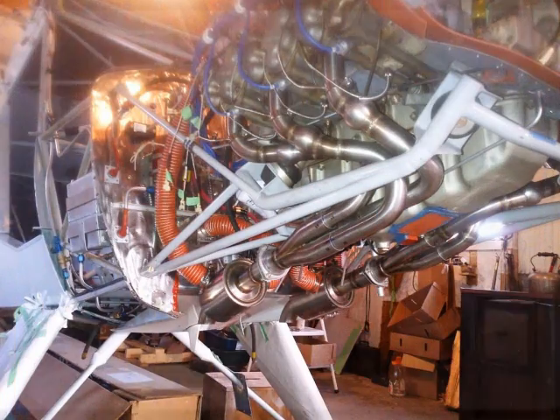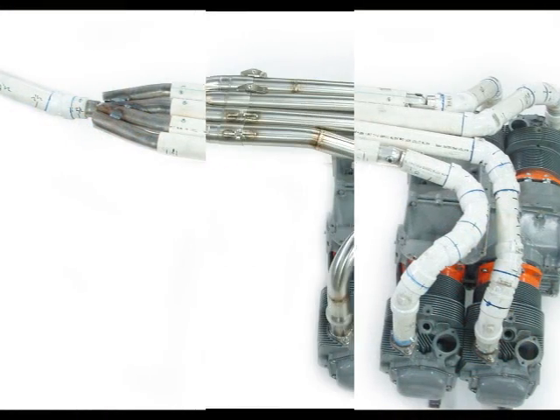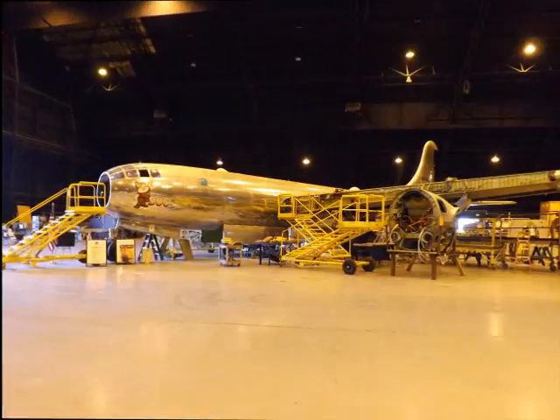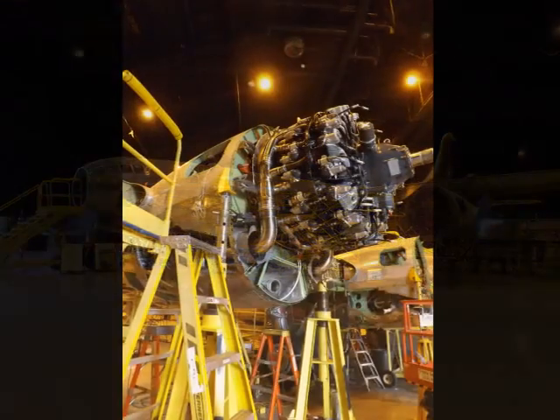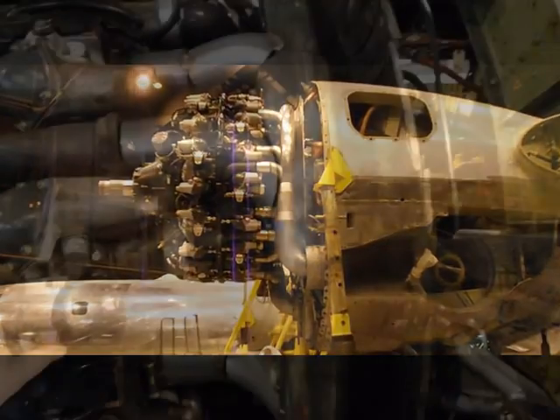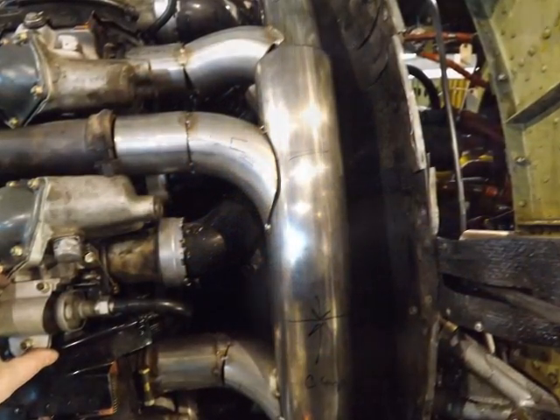Our years of experience coupled with being extensively tooled gives us the ability to solve your toughest exhaust challenge. This applies to even larger projects, such as this system for one of the last B29s in existence. The system was mocked up at location and the build process began.